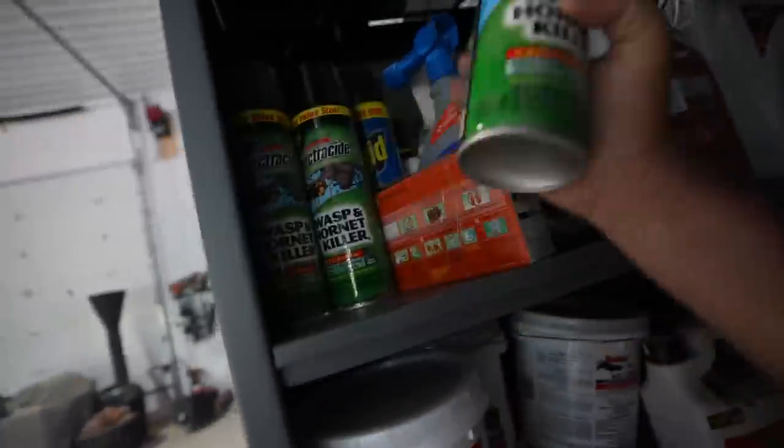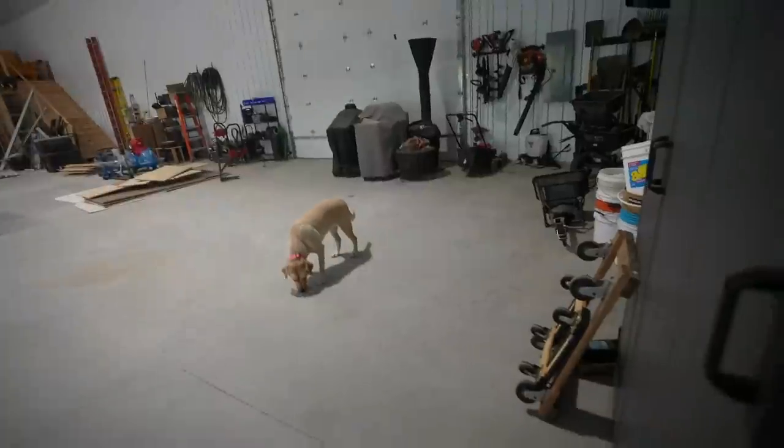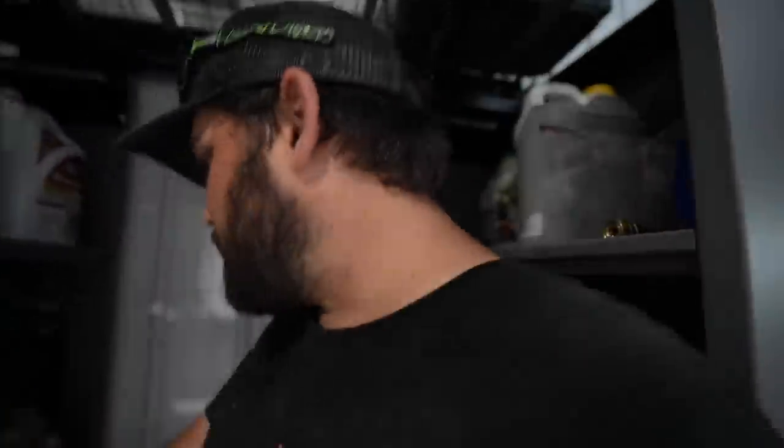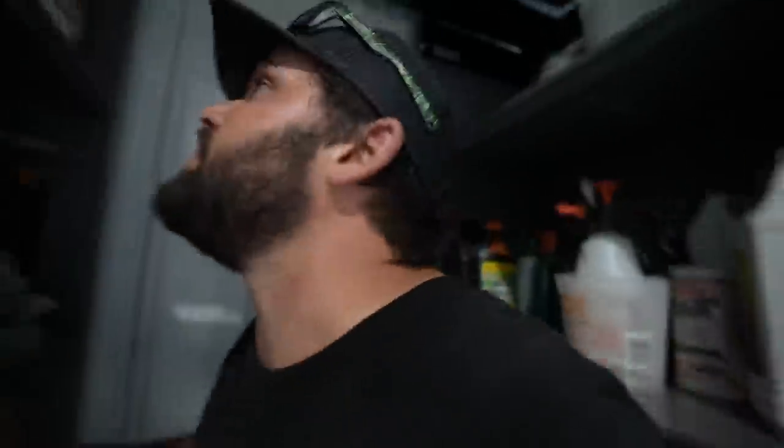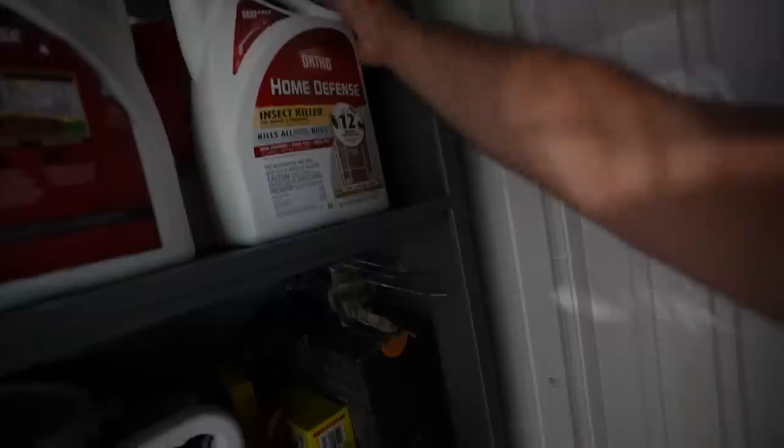Over here, a bunch of wasp spray — there are like 27 of them. We literally killed four wasps today while we were doing this. We've got mice poison, bug barrier, spray, ladybug killer. There are literally jugs and jugs of this stuff. So that's in this lever rack.